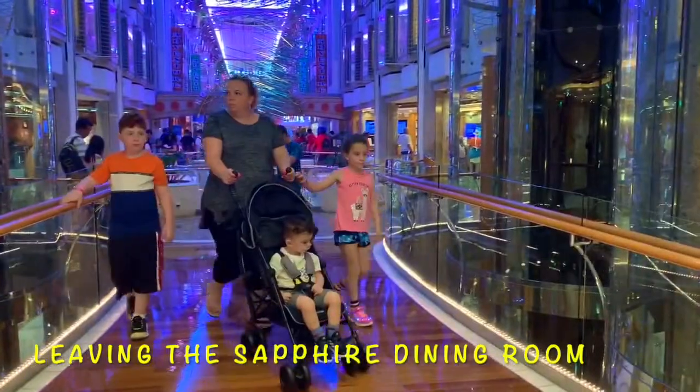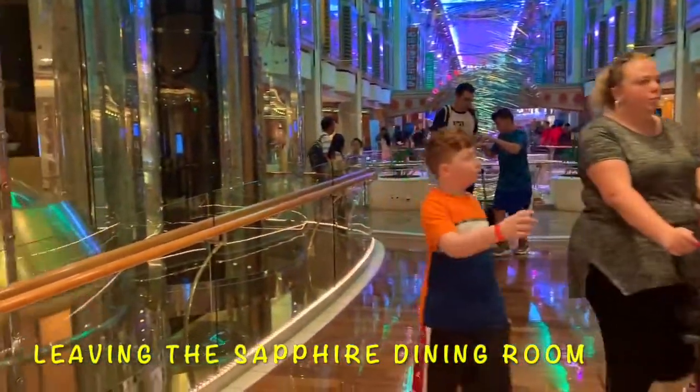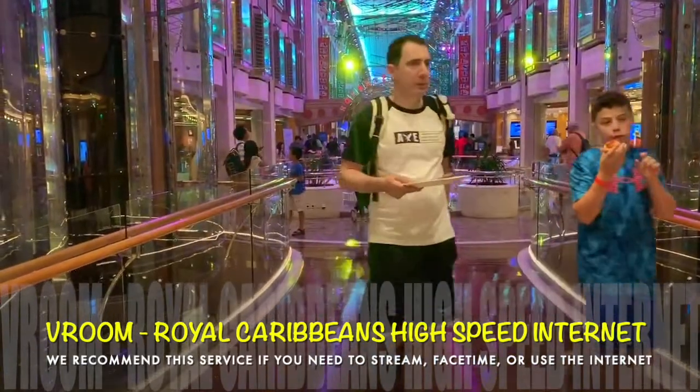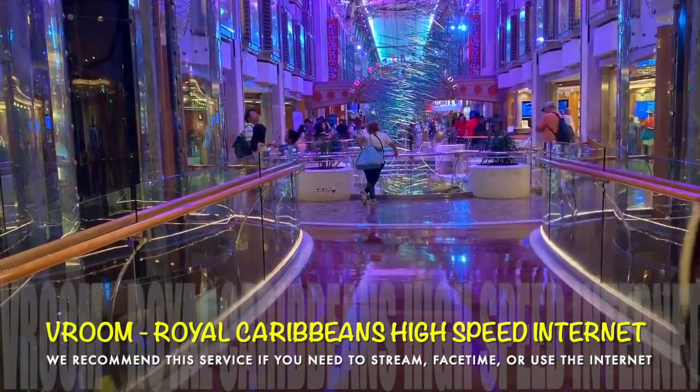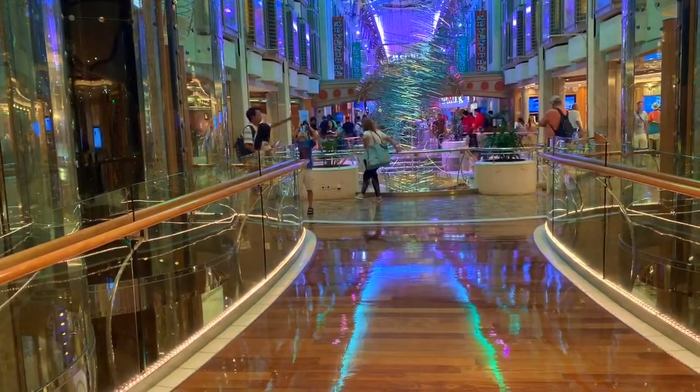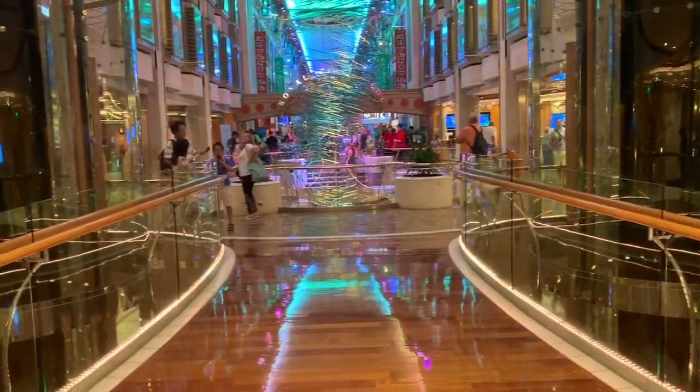The glass elevator is pretty cool. Over there is the lobby — really nice. You can also get room Wi-Fi, which is a big deal if you want to stream. We actually got the streaming package — kind of that second tier — so we can watch movies or something.